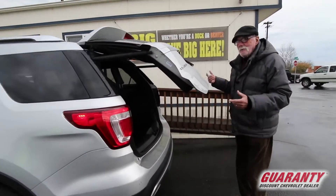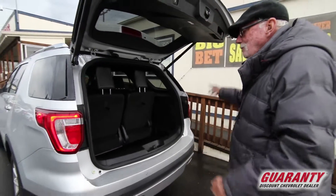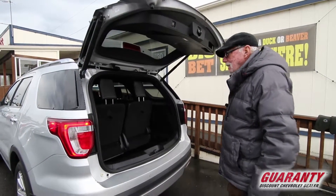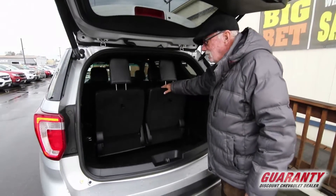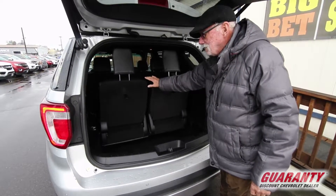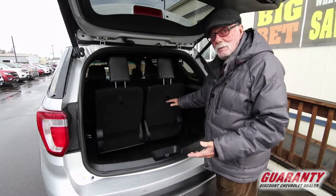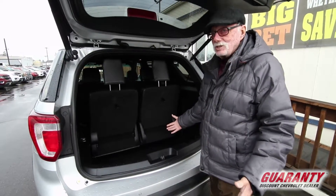If I had the remote here, I could start the car even from inside and I could raise and lower the lift gate. This has seven passenger seating and it has power tilting and hideaway seats in the back so it'll have a level load floor all the way back for those occasions when you just need room for stuff.